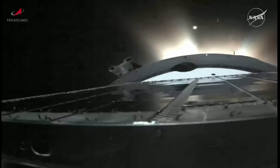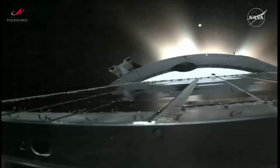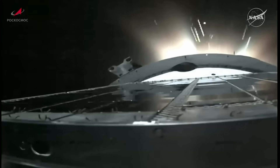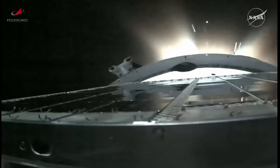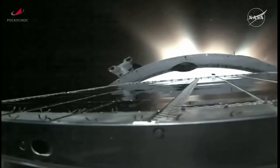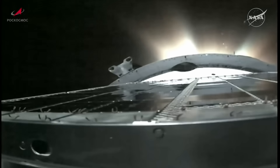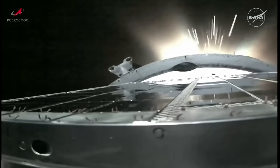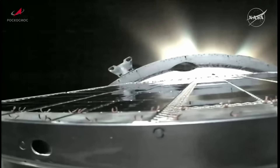Seven minutes, twenty seconds into the flight. Seven minutes, forty-five seconds into the flight, one minute of powered flight remaining. We're expecting third stage shutdown at the 8 minute 45 second mark, followed just seconds later by spacecraft separation. Passing eight minutes into the flight. Eight minutes, fifteen seconds, 30 seconds of powered flight remaining. All the parameters on the third stage looking good.